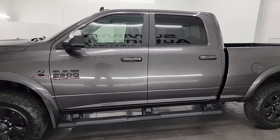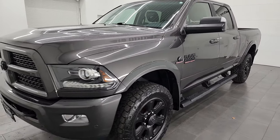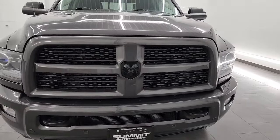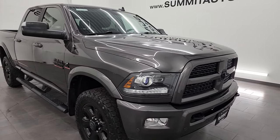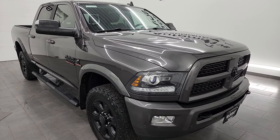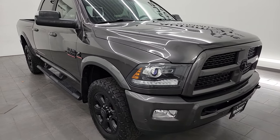This 2017 Ram 2500 has the 6.7 liter Cummins diesel engine, paired up with the 6-speed 68 RFE automatic transmission. This truck has been fully safety inspected by our service shop per the state of Wisconsin inspection process. It has a fresh oil and filter change, all the fluids have been checked and topped off, and this truck is 100% ready to go.